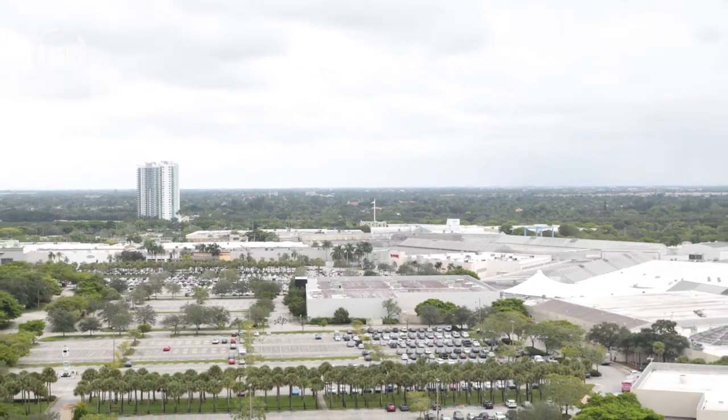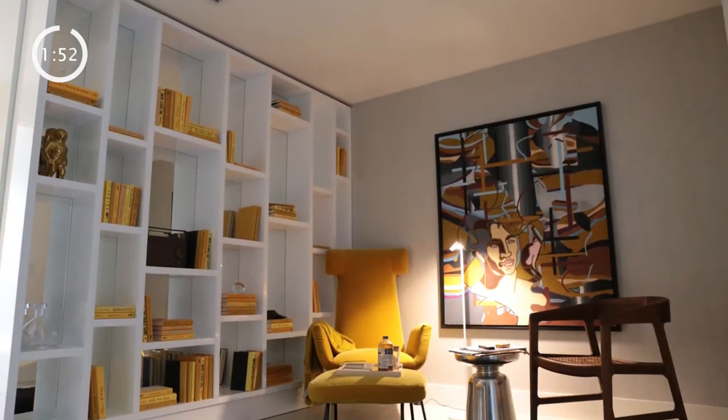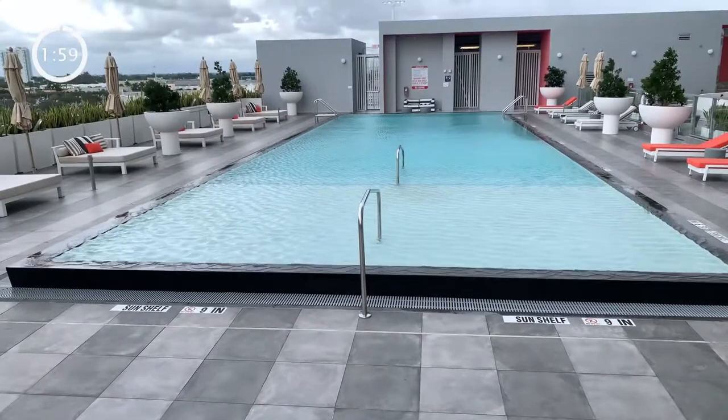A few more things about Metropica you might not know: it has elegant landscape pathways for biking and running, wide open green spaces, interactive art that you can play with, and elegant water features and other shared amenities that create a resort-style atmosphere.